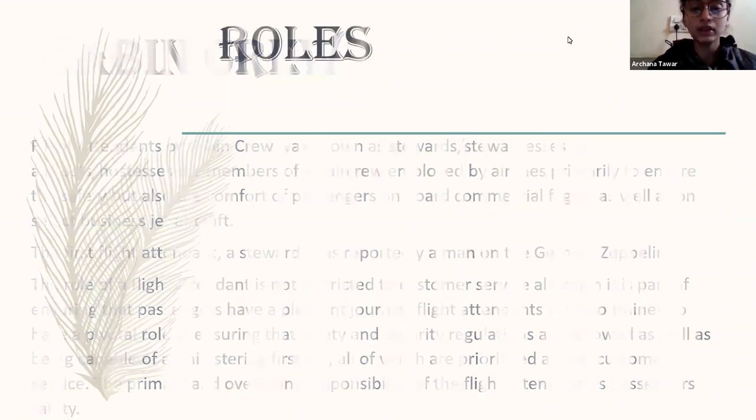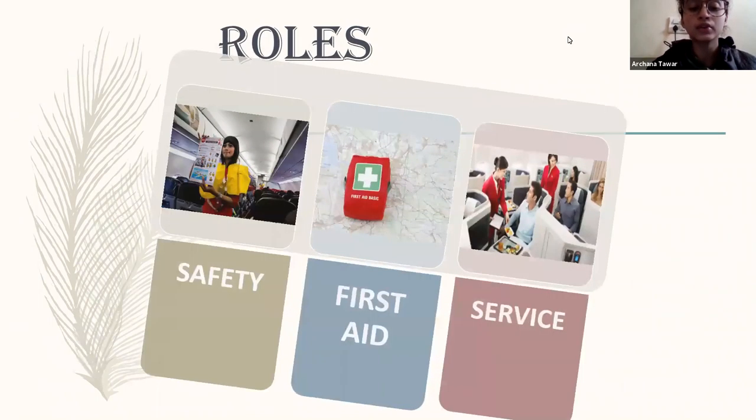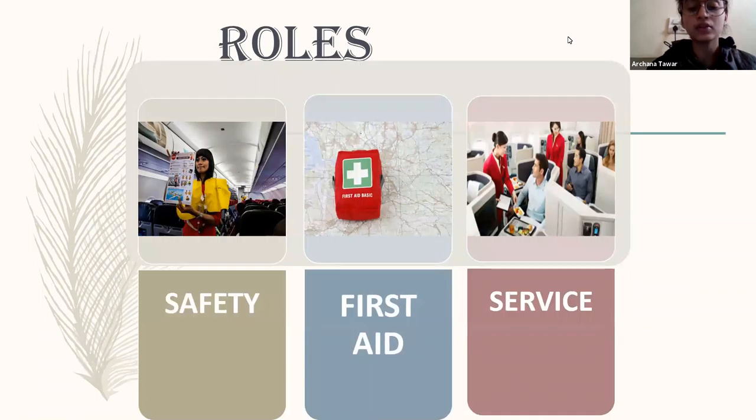Here is the role of the cabin crew. Their main focus is on the safety of the passenger, posture of the passenger, and the service — such as if the passenger needs food, they serve that; if they need water, and so on. So cabin crew serve passengers.